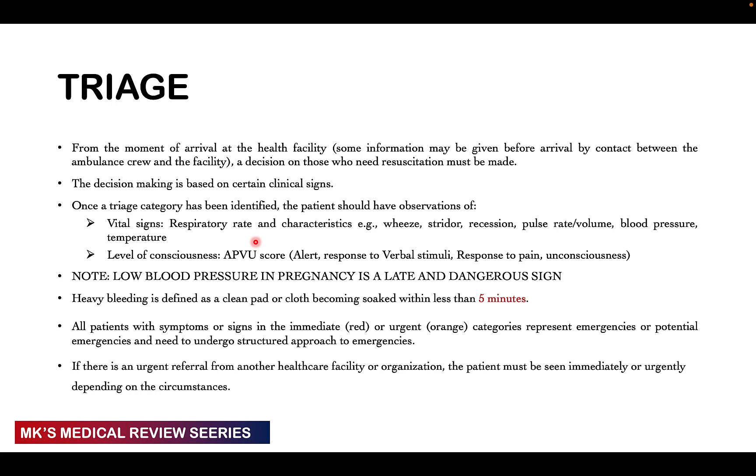All patients with signs and symptoms placing them in an immediate red triage color or an urgent orange triage color are emergencies and potential emergencies that need to undergo a structured approach to how you're going to attend to them.